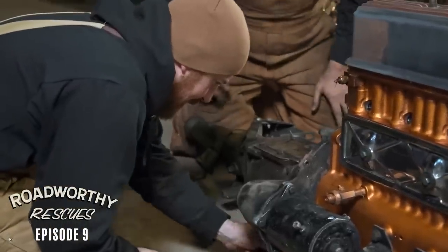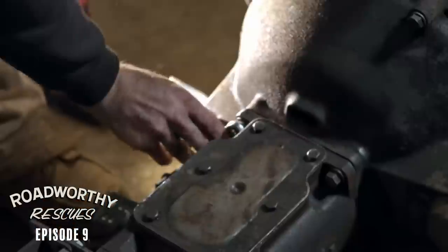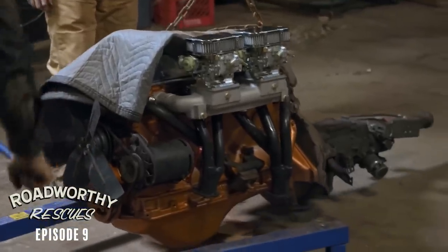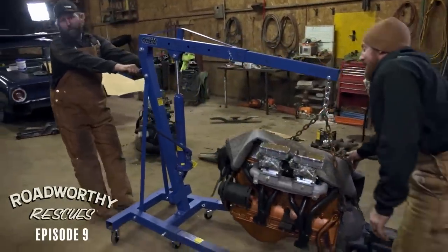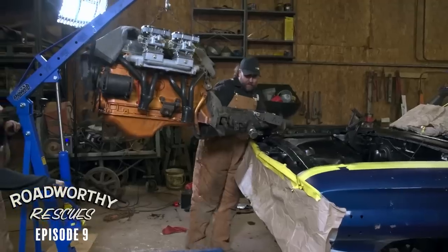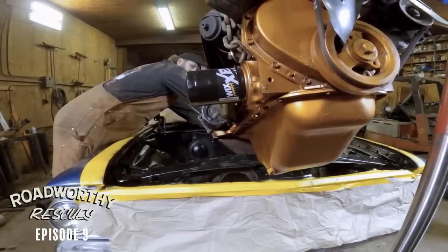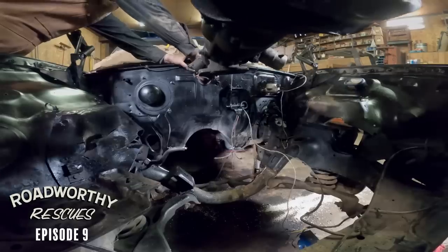That typically never happens — you've got to turn the output shaft and do all sorts of stuff. Hopefully that's a sign of things to come and this is just going to step right back in the car. One of the challenges we're going to have is this transmission is three and a half inches longer. We actually have a member of our production team flying across the state right now with the driveshaft to get it shortened, and when that comes back, hopefully it slips right in.